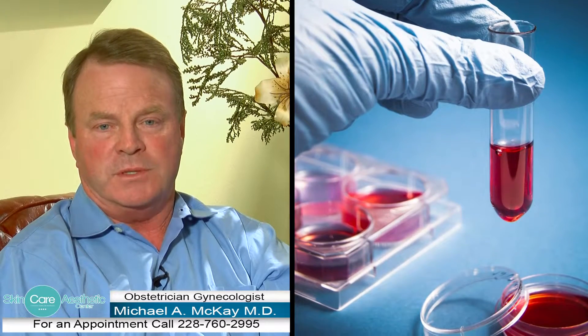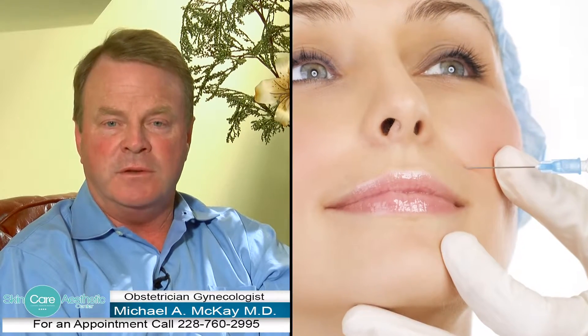The blood is drawn and it is spun down into two components, the platelet-rich plasma and the metacrit. The platelet-rich plasma is then used to inject into your face.